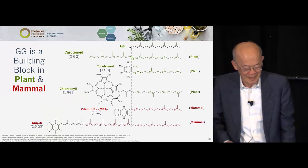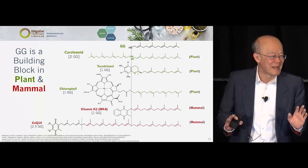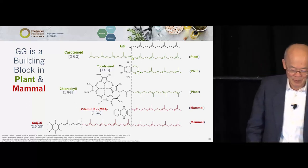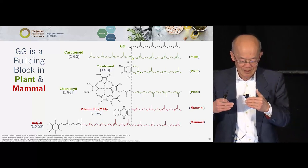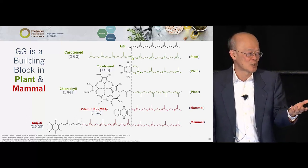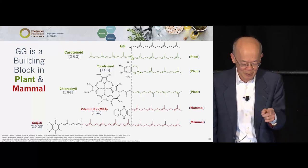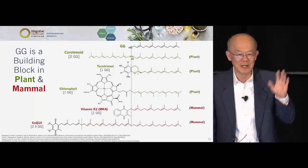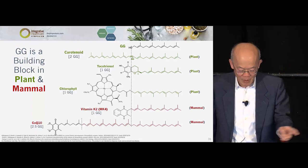This molecule is found in plants and in mammals. In plants, GG is beautiful: if two GG molecules join their OH groups together, that is carotenoid. So the next time you eat vegetables and fruit and see the color, think GG. Two molecules of GG make carotene — all 600 carotenoids you prescribe or take, like lutein and beta-carotene, all came from GG. The next one is tocotrienol — the plant uses GG to make tocotrienol, and you can see the entire GG molecule on the tocotrienol. And for chlorophyll — the entire tail of chlorophyll is GG. Without GG, a plant cannot live.